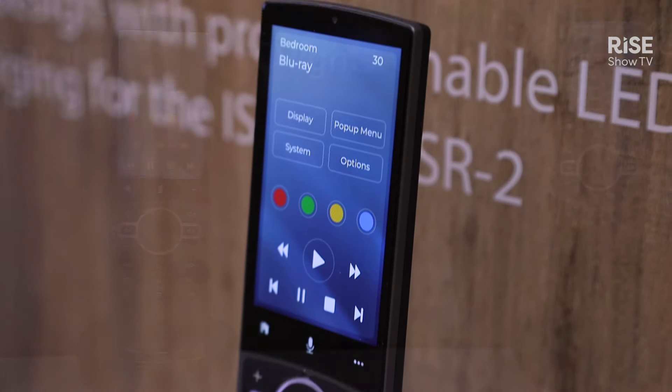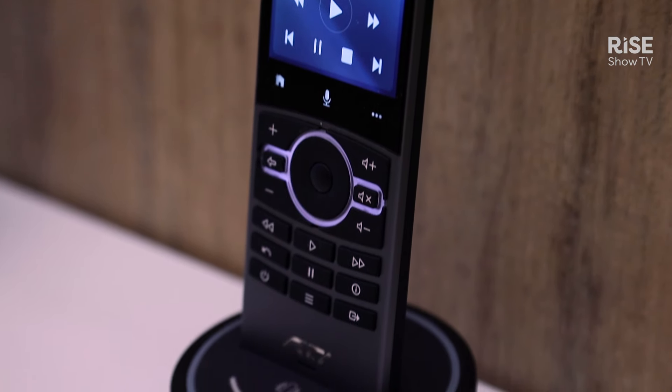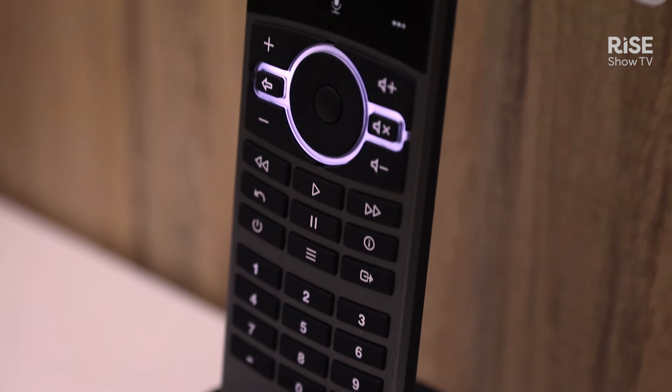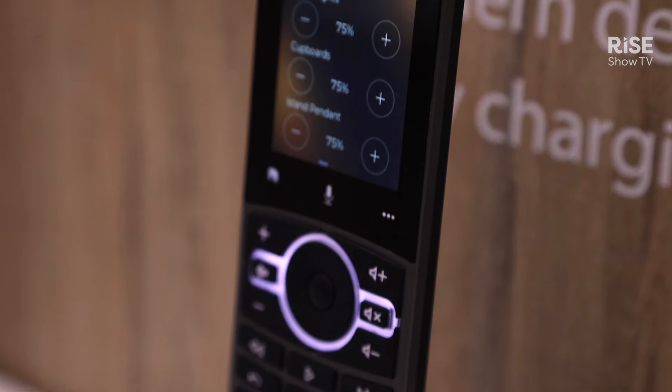The touch panels are shipping in Q2. Coming in Q3 are the new ISR remotes: the ISR-4, our big 4-inch capacitive touchscreen remote with essential transport buttons, and the ISR-2 when a full numeric keypad is important to your customer.